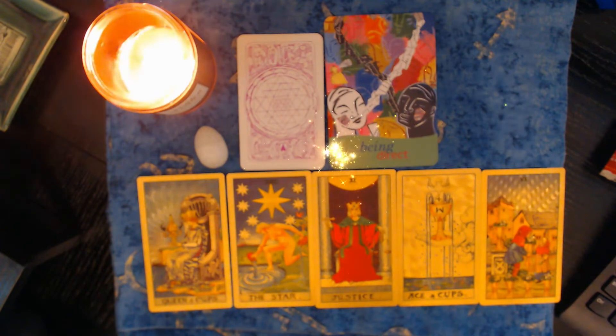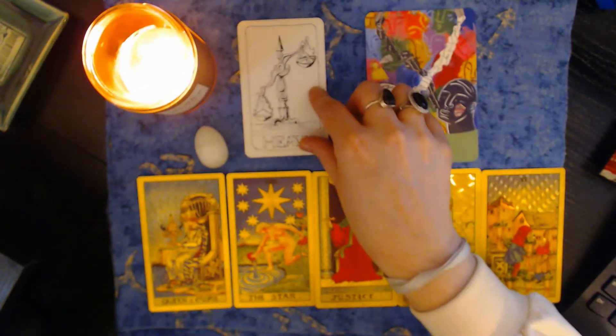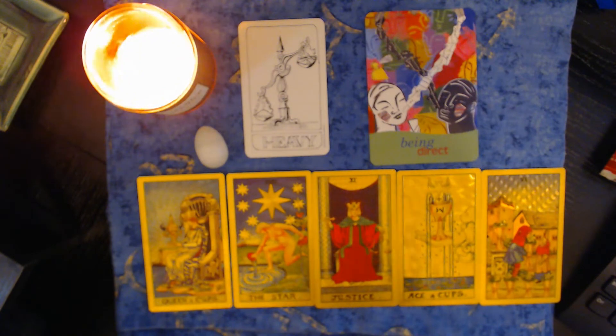Okay, pile number one, this message is for you. The first card shows scales here, and this just tells me that in the recent past, you've been through something that wasn't easy. It's something that sort of weighed you down, but know that it's over now and it is in the past.